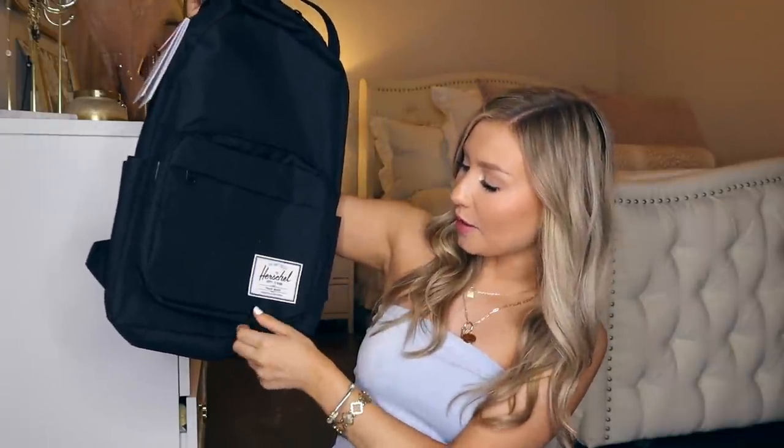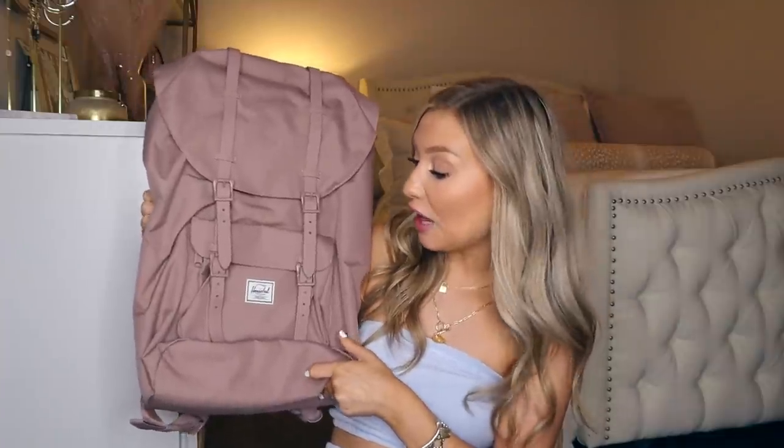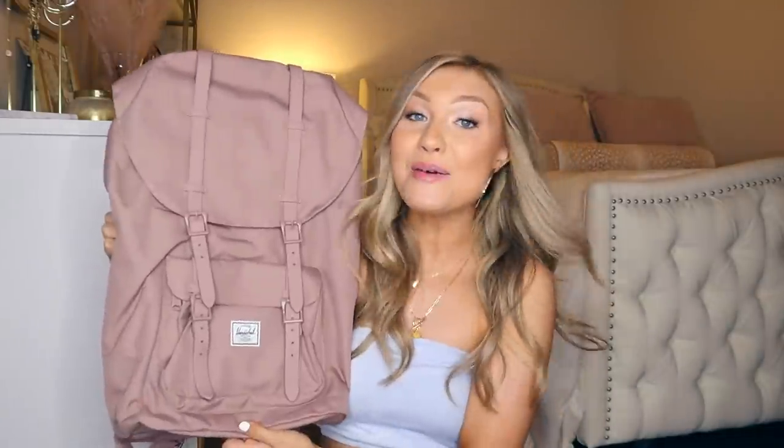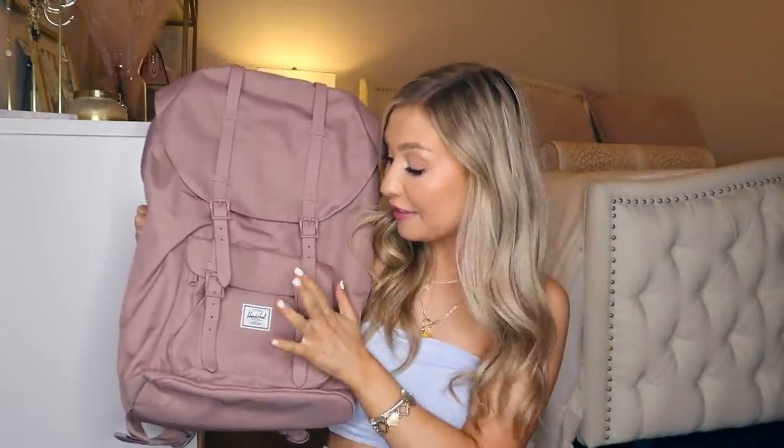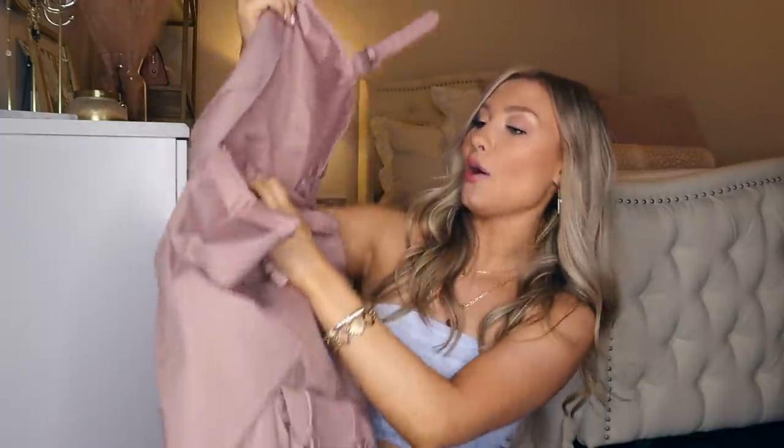I'm going to give you a little haul. I got these two Herschel backpacks — so amazing for going back to school and such good quality. This one is plain black, which honestly almost everybody on campus has a black backpack, also because it's so easy to clean. I also got this Dusty Rose one — I'm obsessed. It can definitely fit everything I need, it's so cute with these little buckles at the front, and it just snaps. So much space.